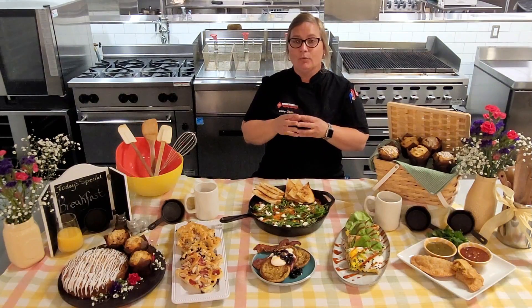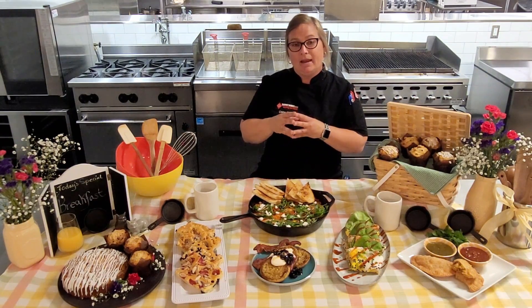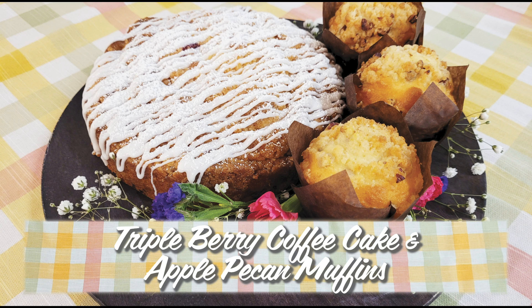So first off we used a Newlyweds Foods cream cake mix and we made a triple berry coffee cake and apple pecan muffins. The great part about this is that you can make a big batch on the weekends and have a really fun, interesting, and delicious breakfast every morning of the week.